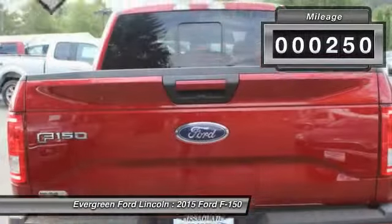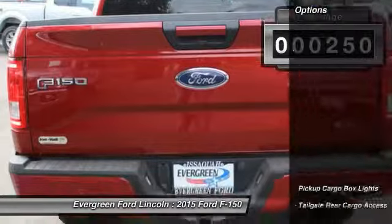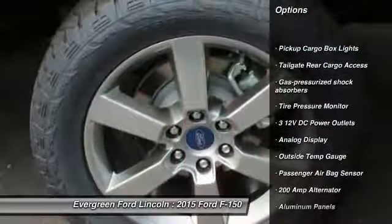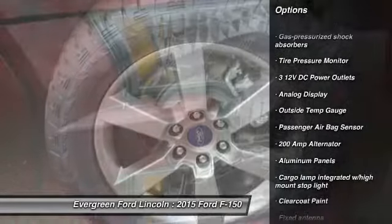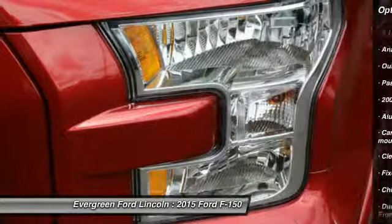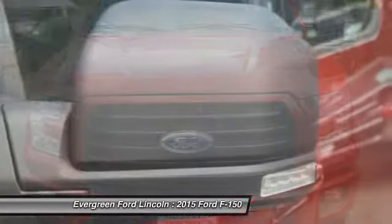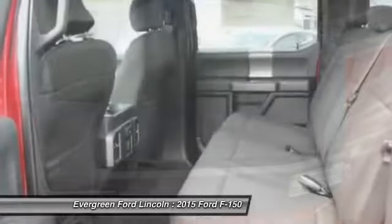This vehicle has less than 300 miles. Here are some of this vehicle's great options: power steering, driver airbag, child safety locks, passenger airbag, cargo area light, rear head airbag, outside temperature gauge, engine immobilizer, tire pressure monitor, four-piece floor mat set.